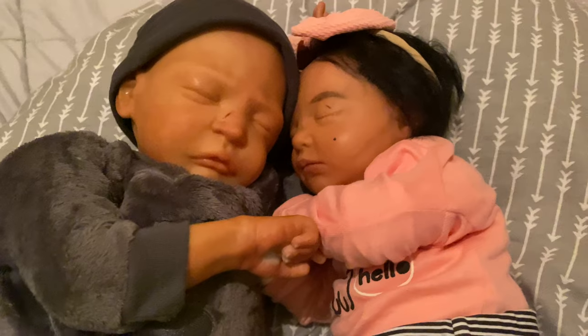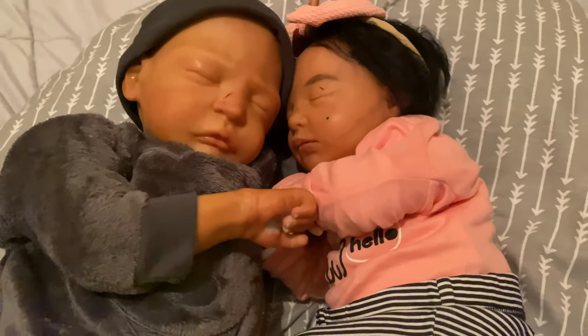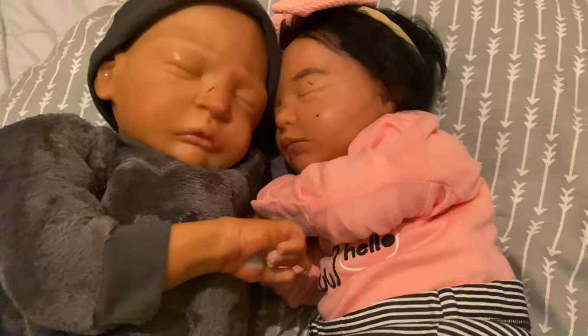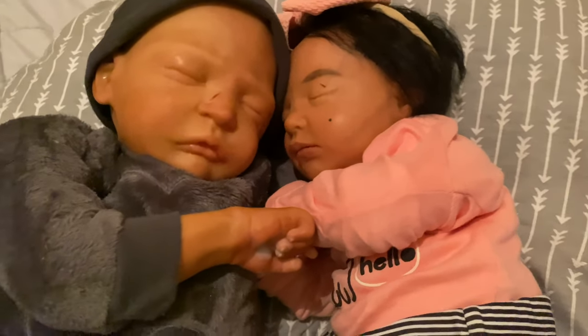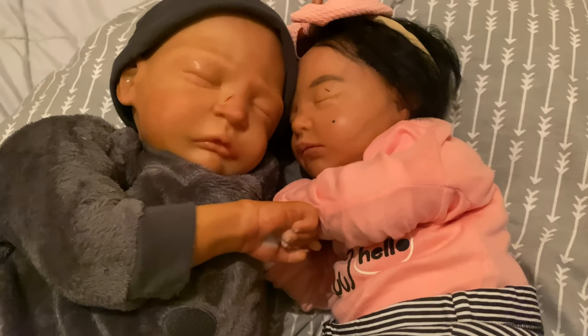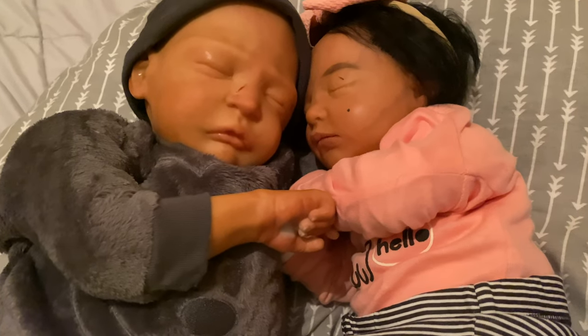That is why you guys have not seen a box opening from me. I just decided to go back into painting instead, and trying to see if this time I will have better luck selling the babies. Not really — but I'm not going to give up. I'm going to keep trying to sell these babies. I really want them gone, I really want them sold.